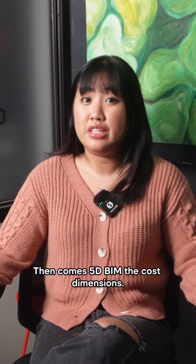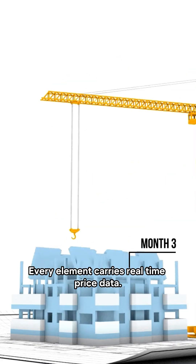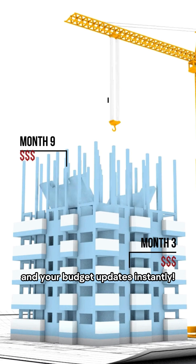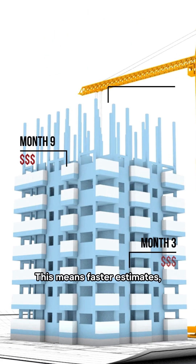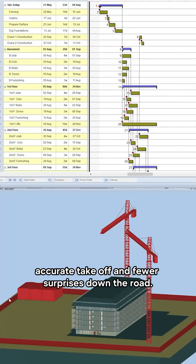Then comes 5D BIM — the cost dimension. Every element carries real-time price data. Change a material or a design, and your budget updates instantly. This means faster estimates, accurate takeoffs, and fewer surprises down the road.